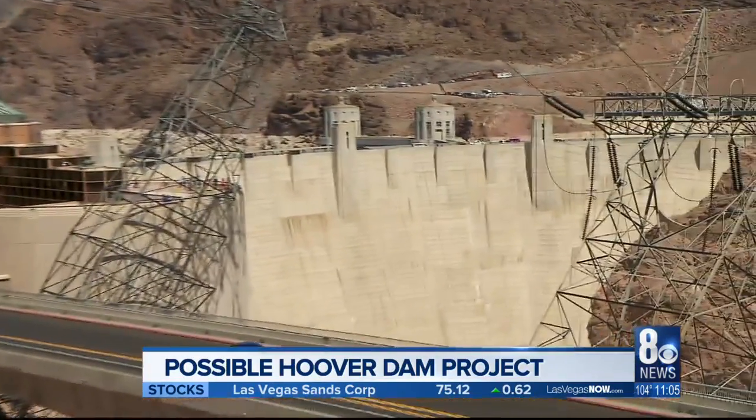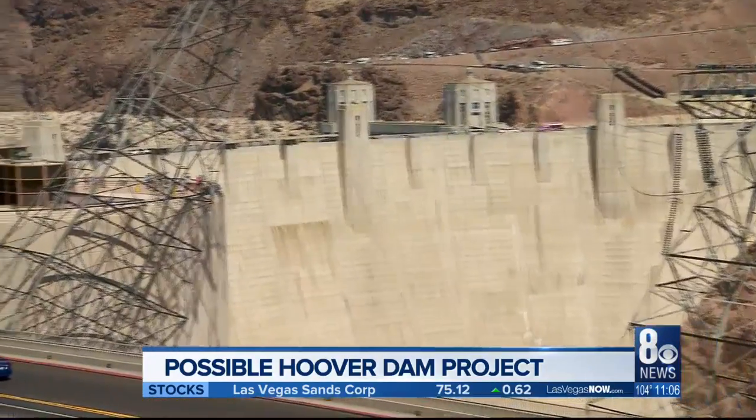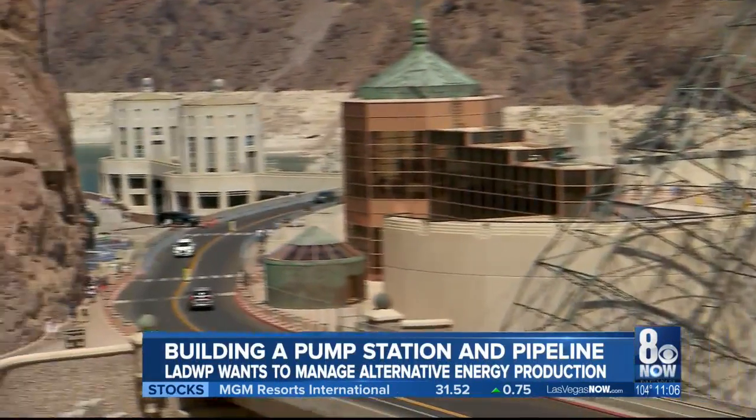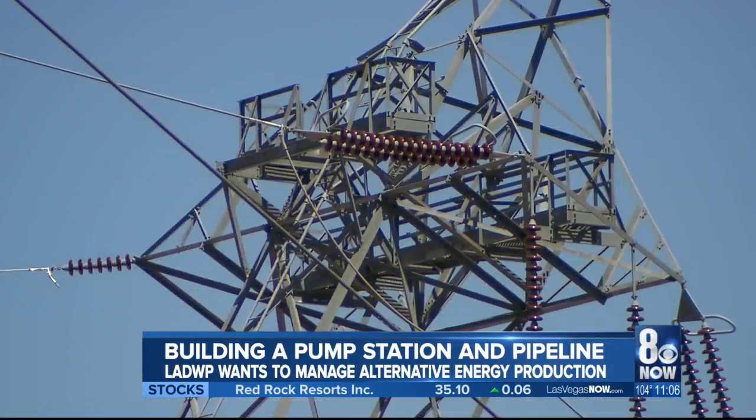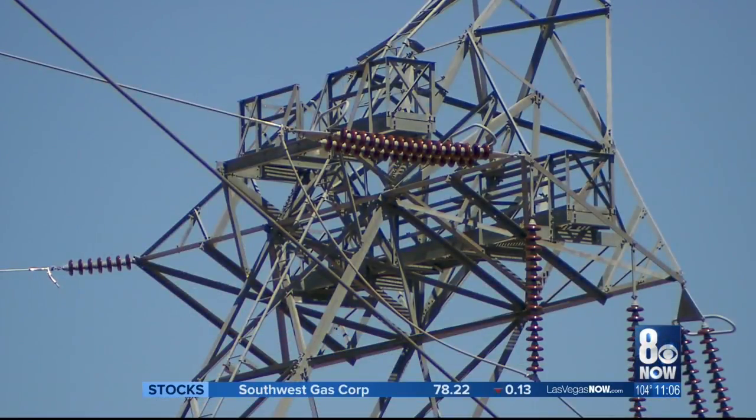Hoover Dam — a modern engineering marvel of the 20th century, with the amount of concrete and steel used to build this structure, which continues to attract hundreds of thousands of visitors here a year. The dam generates a significant amount of energy to power the southwest and may eventually serve another purpose.